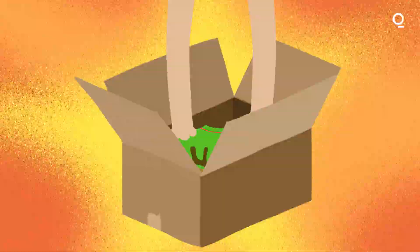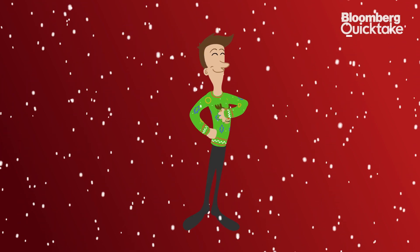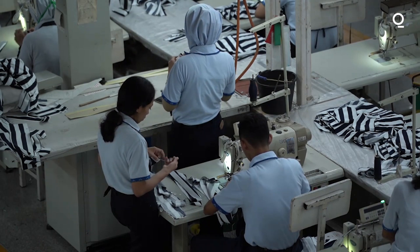Everyone wants to get that new Christmas sweater, but all those sweaters, as fun as they may be, are part of a big sustainability problem facing the garment industry. There's a lot of inefficiency in the supply chain today. There's environmental problems, there's social problems, because there's a very exploitative nature of some of the supply chains.